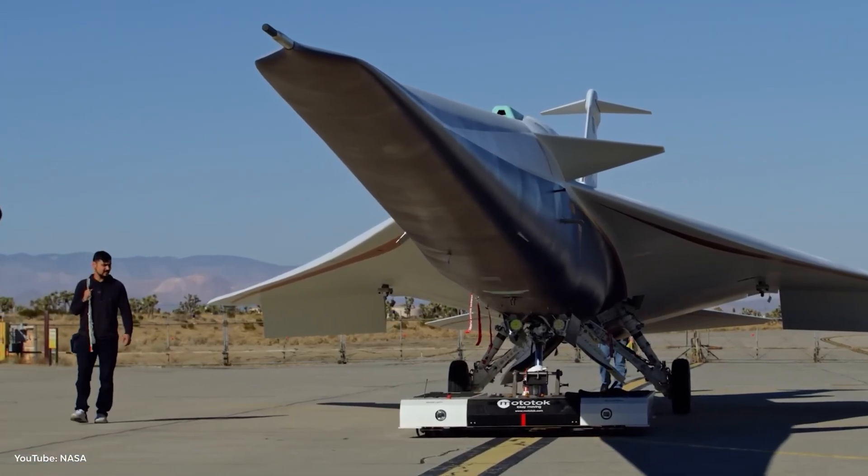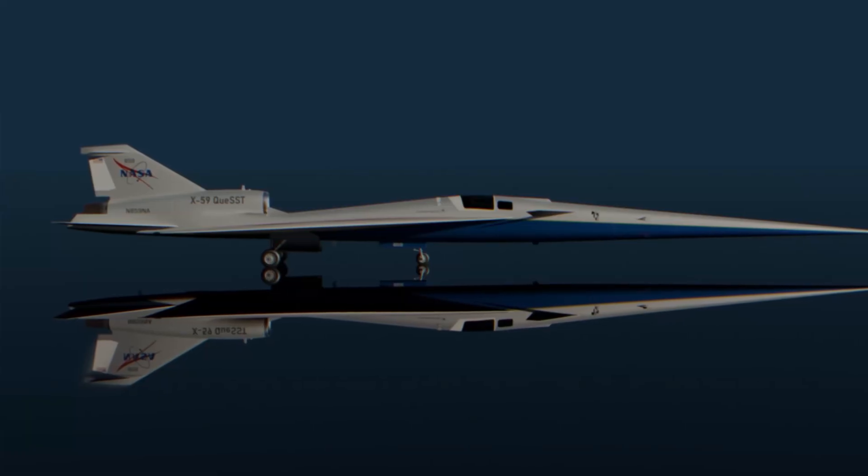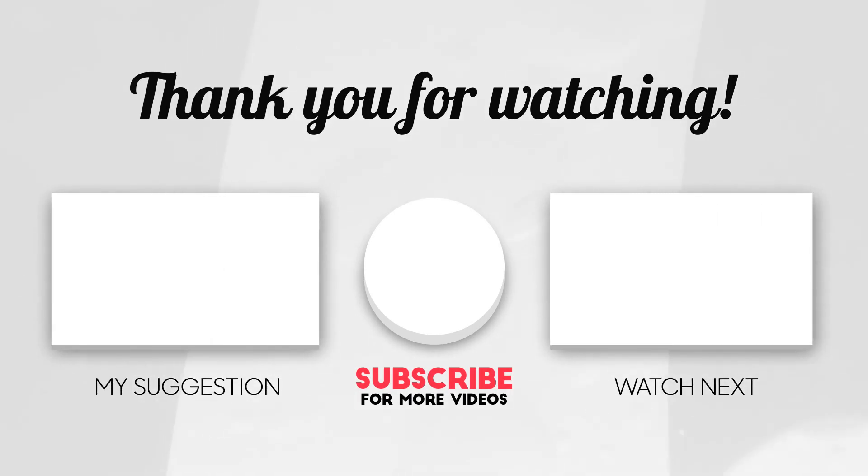And when you hear that faint boom overhead in the future, you might just remember this moment — when the dream of supersonic flight was reborn.